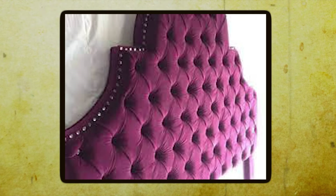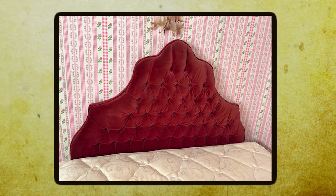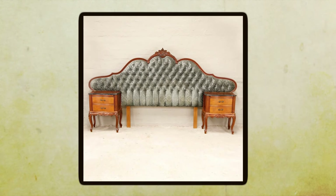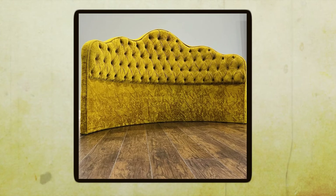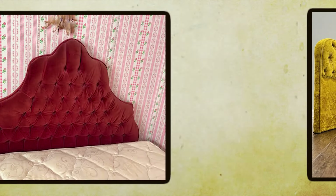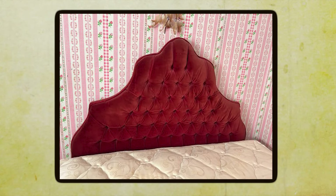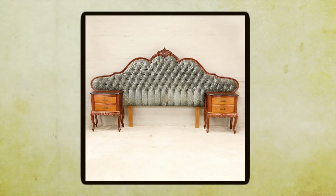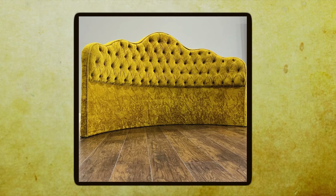Tufting refers to the process of creating dimples or folds in fabric or upholstery by securing buttons or stitches in them. When it comes to headboards, this technique creates a deeply textured surface that not only looks stunning but also provides a cozy backdrop for late-night reading or lounging in bed. There's nothing quite like sinking into the plush embrace of a tufted headboard after a long day — it's like being enveloped in a cloud of luxury, surrounded by softness and style.